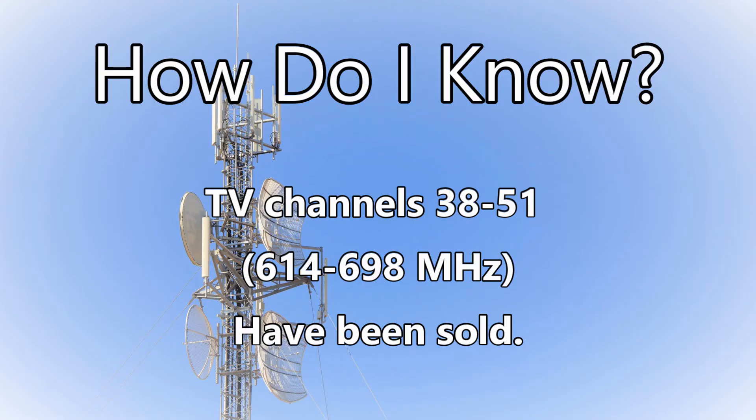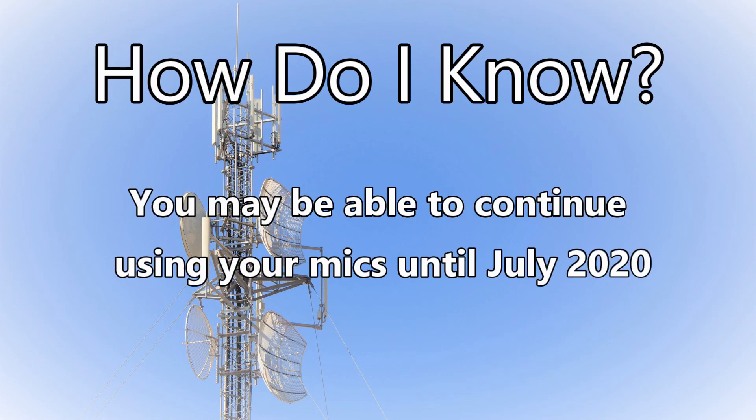Let's start out with the basics. TV channels 38 through 51, 614 to 698 MHz, have been sold. You may be able to continue using your wireless mics or IEMs until July 2020.